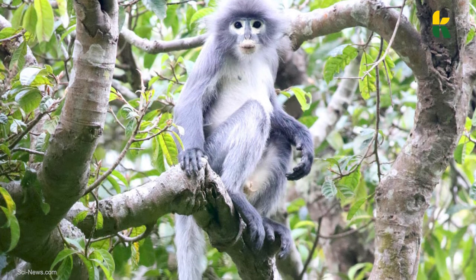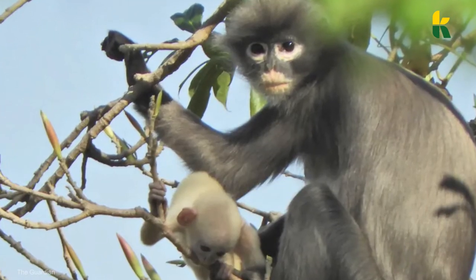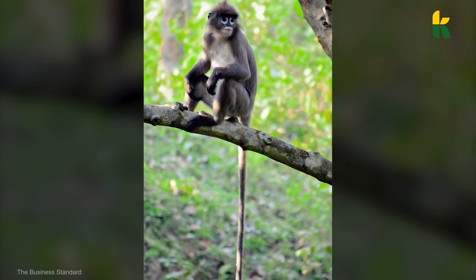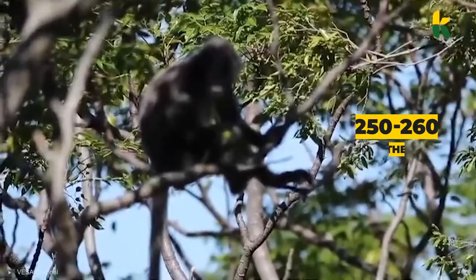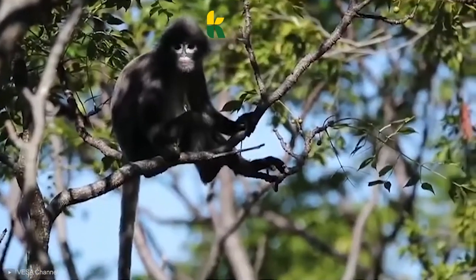They were named after an extinct volcano in the region, as they're one of about 20 species of langur in one genus. However, we shouldn't celebrate too early — the papa langur is a critically endangered species, with only between 200 and 260 animals existing in the world. So now the conservationists will try to protect and save the species from extinction.